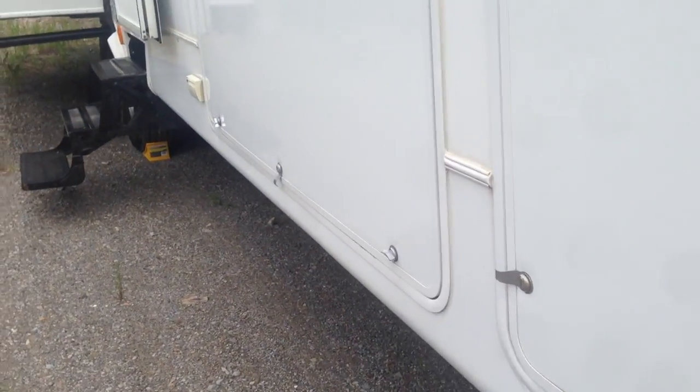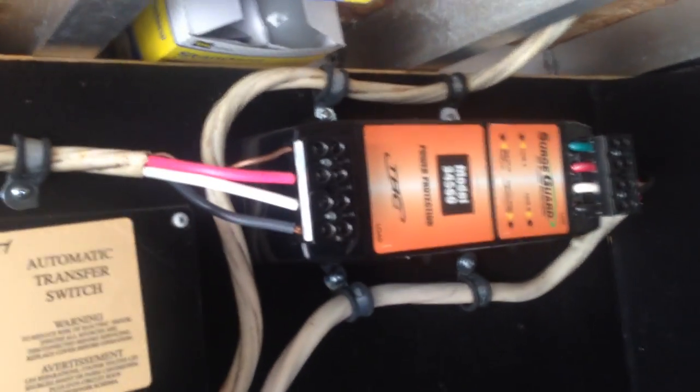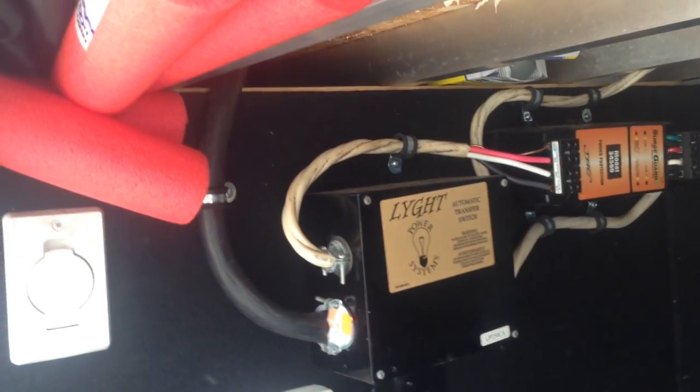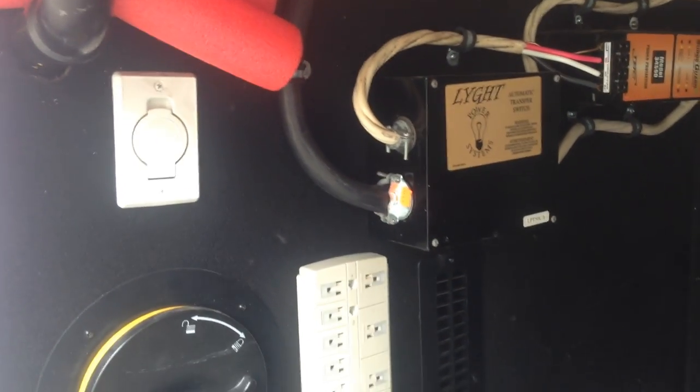There's also in the underbelly an automatic transfer switch. It's designed so that when you turn your generator on, it automatically transfers over. I also have the SurgeGuard model 34560, which is going to make sure your voltage is correct at the campground and protect your coach against surge — all works in conjunction with the generator.